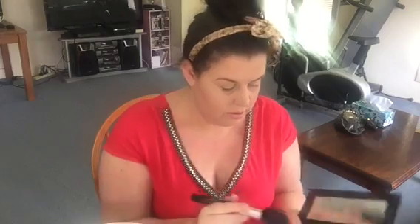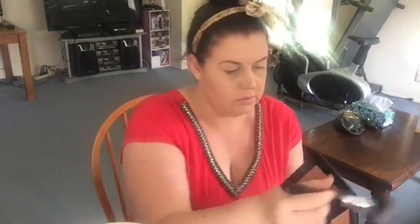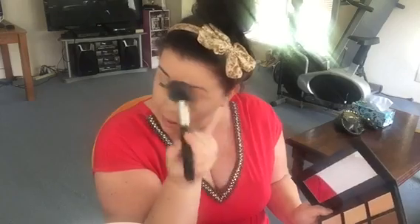Now I'm just going to take the lighter shade and do underneath my eyes. Today I'm going to use the Essence Silky Touch blush, and then I'm going to highlight using the Prestige Skin Loving Minerals highlighter.